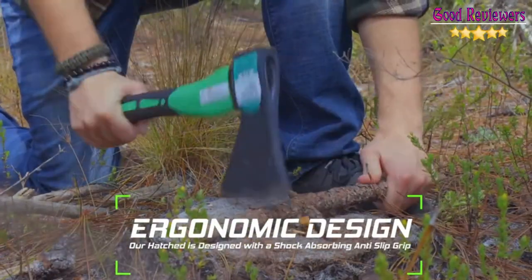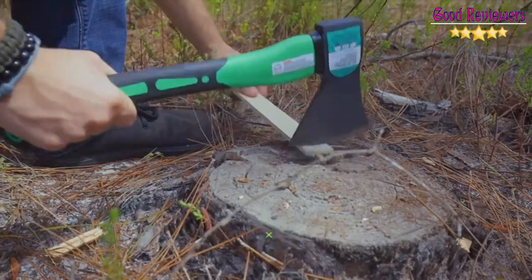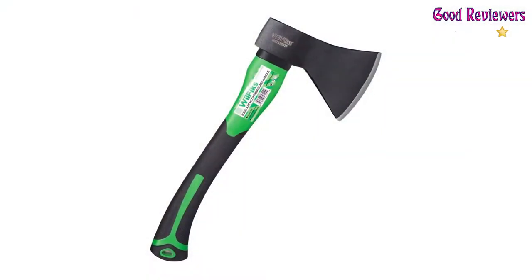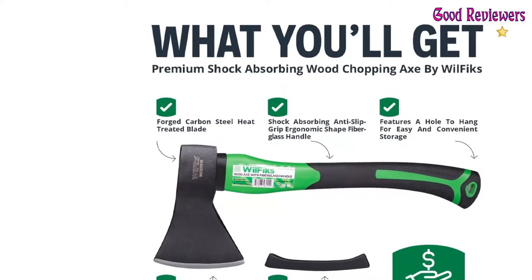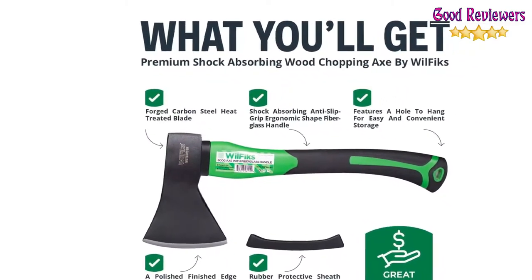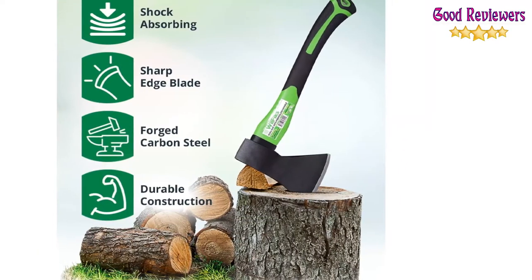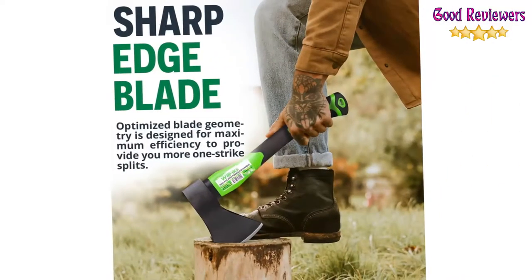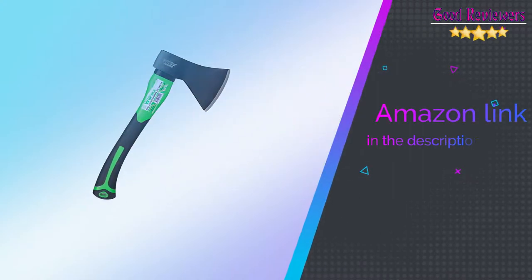You can count on this hand axe to deliver superior, long-lasting performance. The hatchet is designed with a shock-absorbing anti-slip grip and a cold-resistant ergonomic-shaped fiberglass handle, which will reduce the strain on your hand, resists slipping, and adds comfort. The chopping blade features a fully polished finished edge that can easily be resharpened with a file. The weighted wedge design makes chopping logs and firewood a breeze.